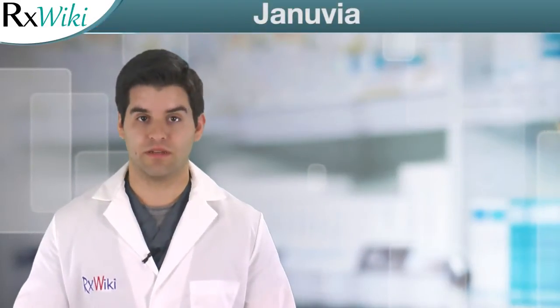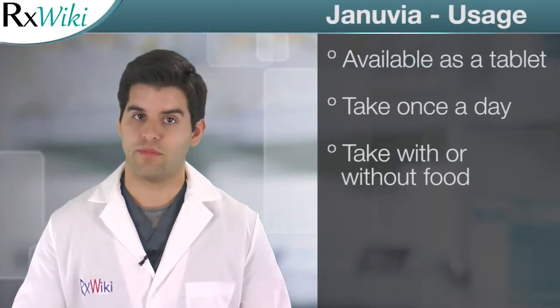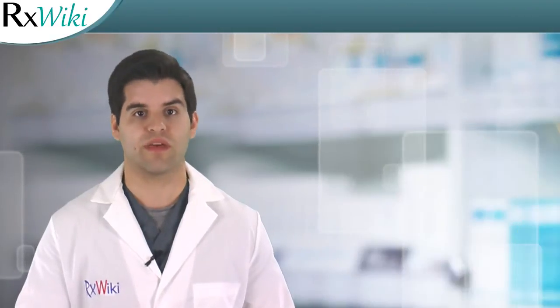Genuvia, the brand name form of citagliptin, is a prescription medication used to treat type 2 diabetes in adults. Genuvia belongs to a group of drugs called DPP4 inhibitors, which help lower blood sugar levels. This medication comes in tablet form and is usually taken once a day with or without food.